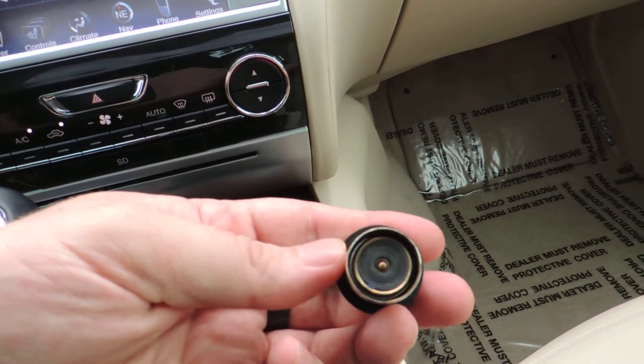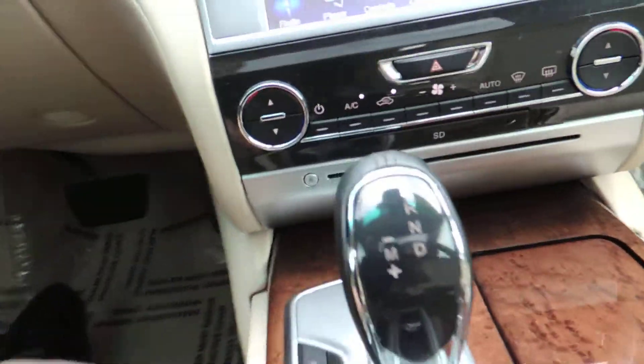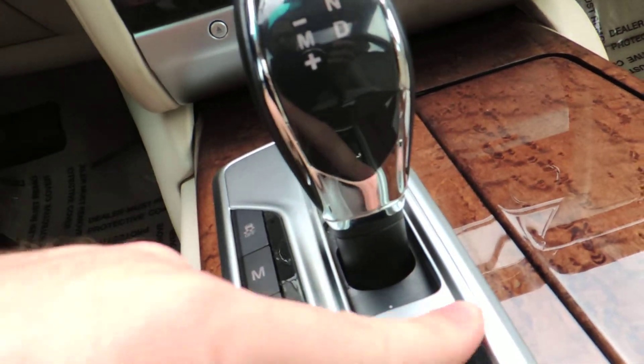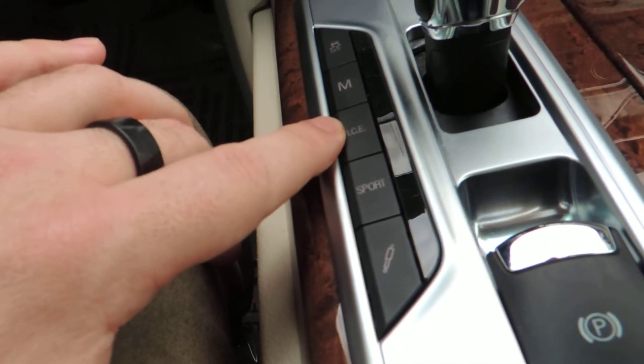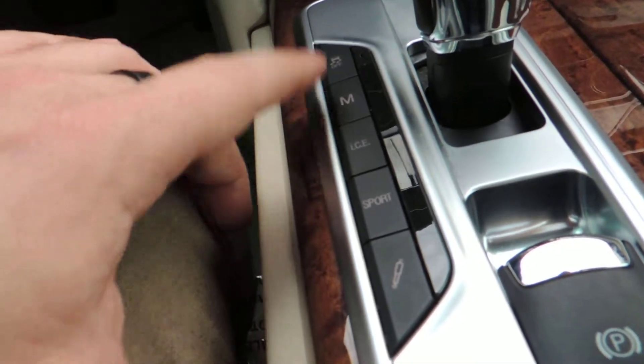Clean cigarette lighter. The leather on the shift knob looks good, shift knob itself is good. It needs to be wiped down a little bit but it all looks very clean. You have your suspension adjustment, sport mode, all-wheel drive for bad weather, manual shift mode, traction control off. The center stack looks good — I don't see any scratching on it anywhere and the buttons look good.